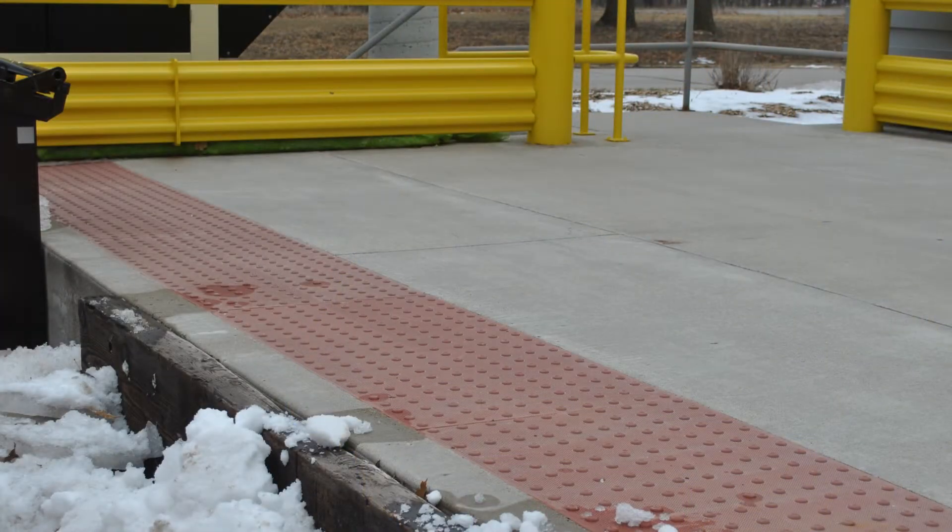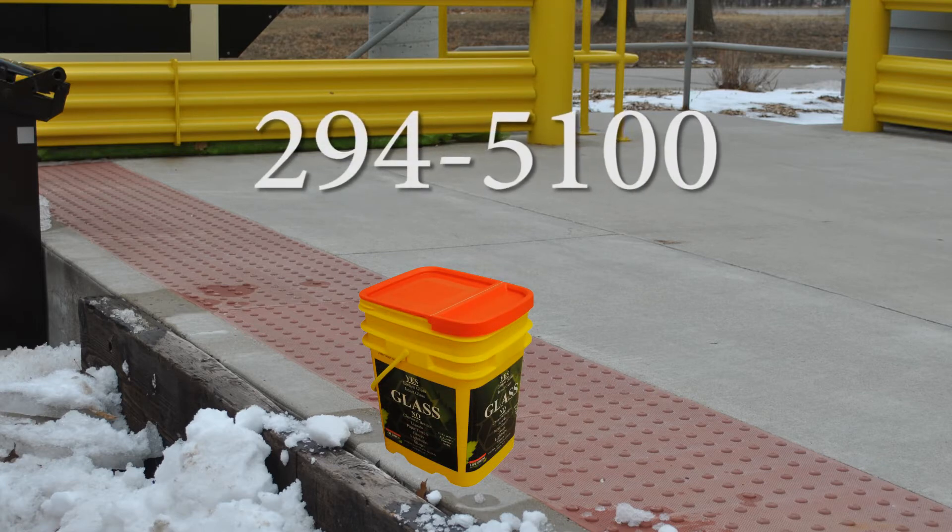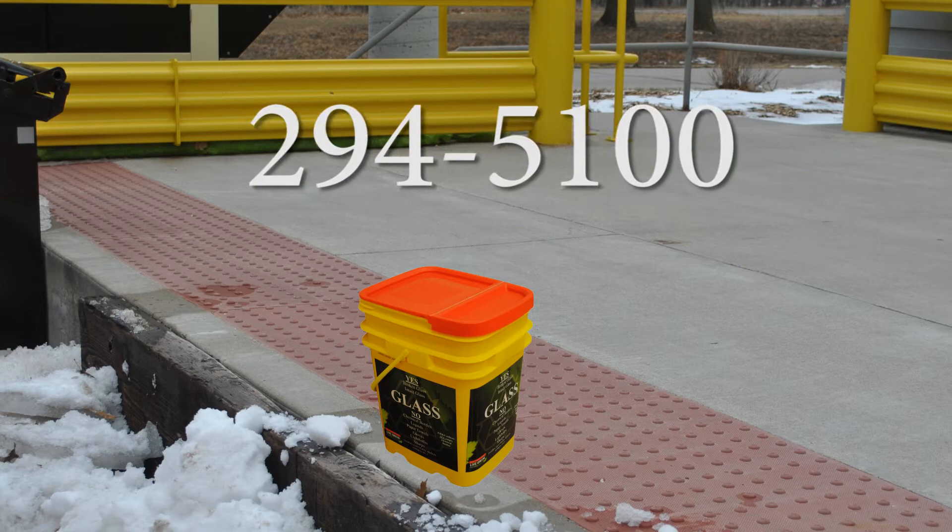If your building doesn't have a large bin, place your lab bucket on the dock and call 294-5100. It will be emptied and placed back on the dock.